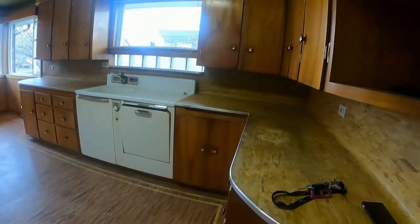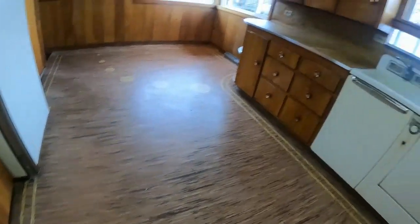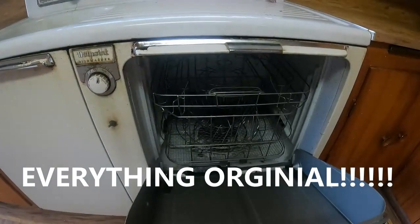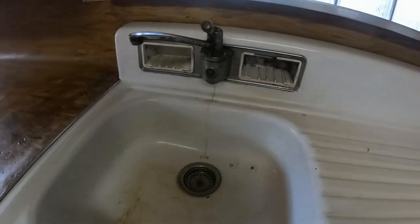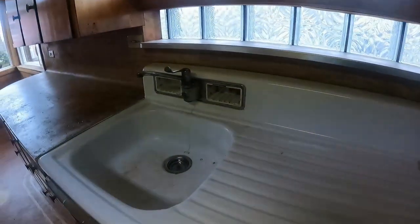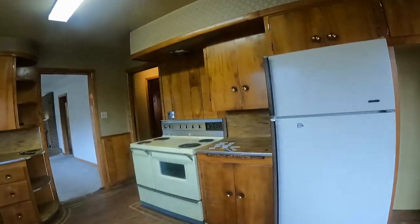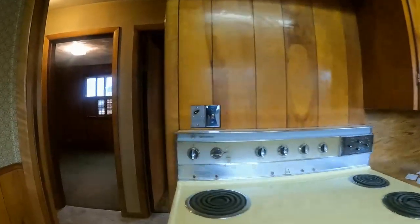Coming into the large kitchen, these floors are interesting — there's some kind of laminate, but original everything. The things you find! Everything is original in here. You have another separate eating space here. I'm sure you can make that into a pantry when you remodel the kitchen. Original stove, plenty of storage, and you have cedar panel walls.